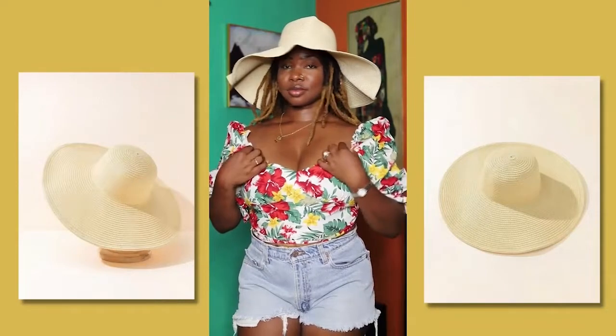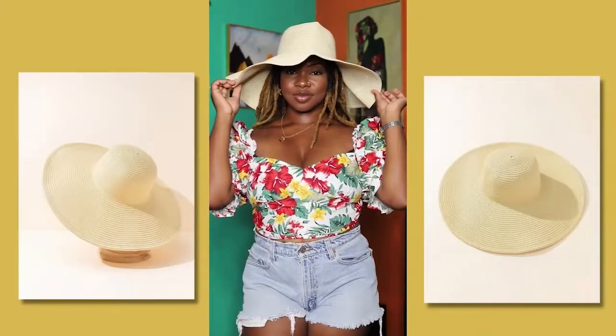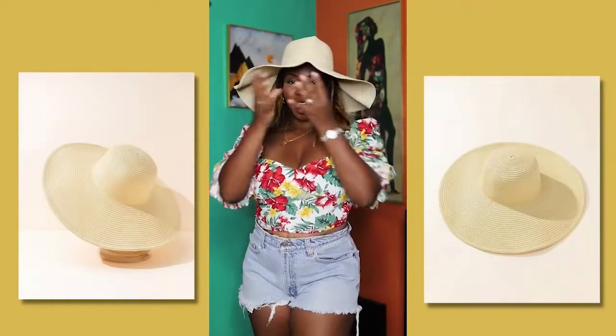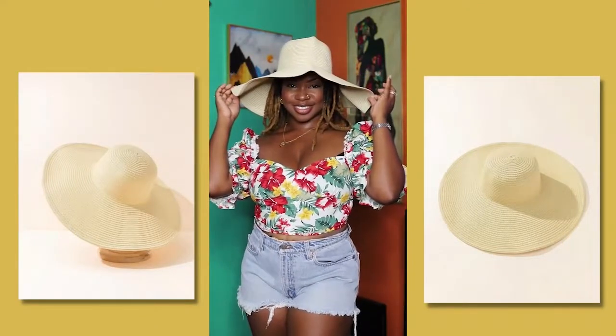It's not too tight on my head either. I like it — it's a light beige color, it covers you all around. It's a perfect accessory for someone.